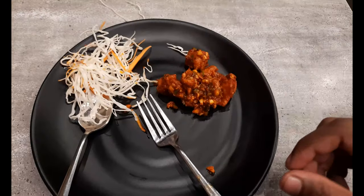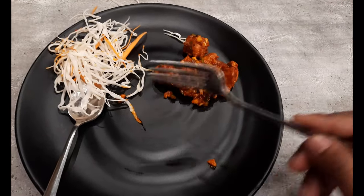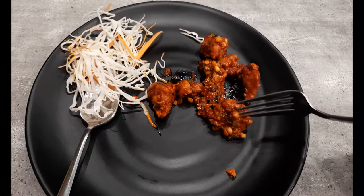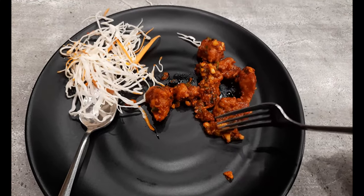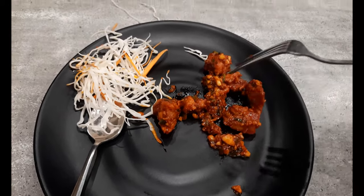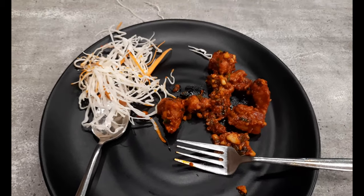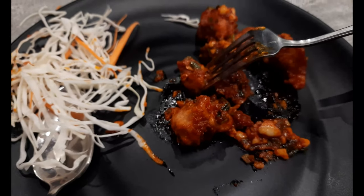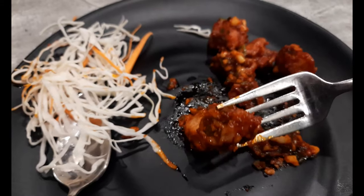Okay guys, the chicken shanghai is here — nice chunks of chicken, you can see bits of garlic in there. Let's have a taste. Nice and juicy, tender chicken.